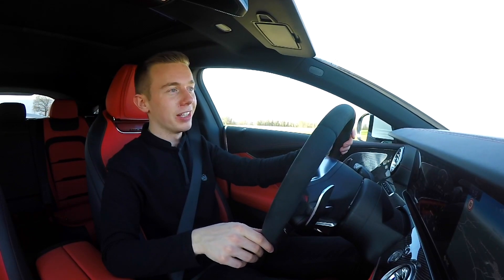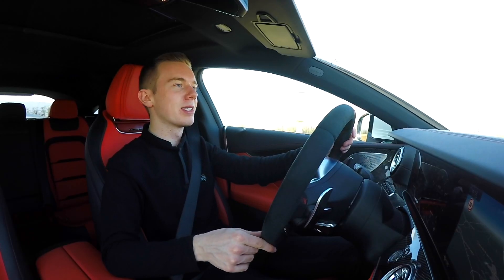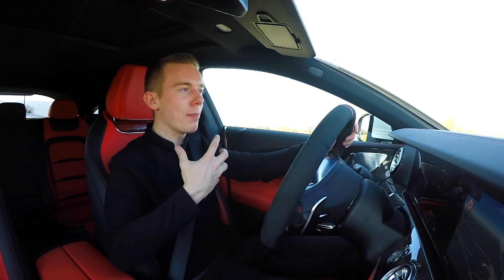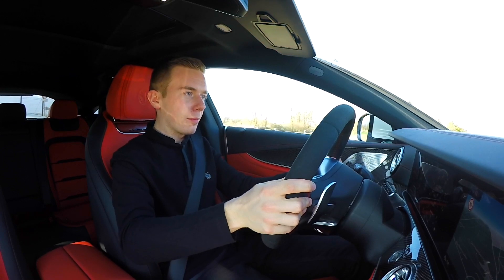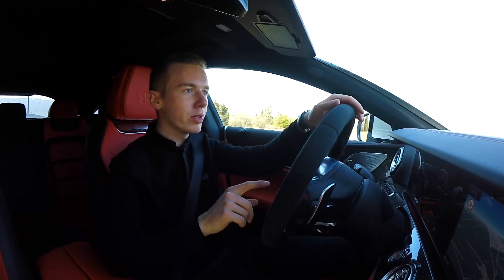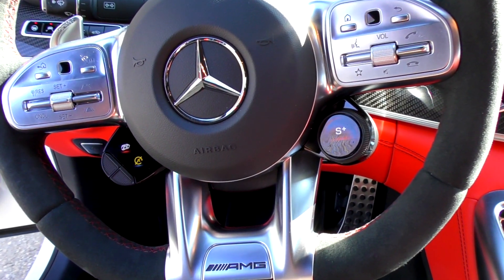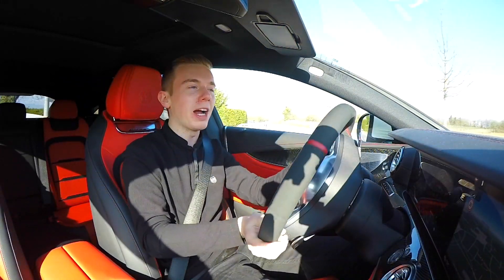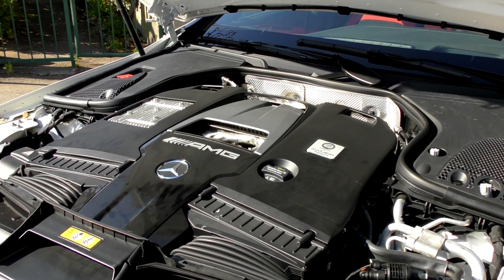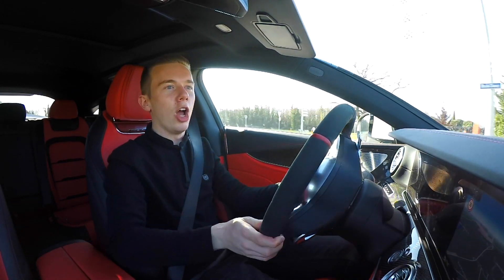We can hear the engine — this four-liter V8 biturbo — it's really a rocket, it has so much power that grabs you like never before, it's really insane. And when you have the valves open it's totally different, even with the sport mode. You have this rotational setup that you can get and customize with the other buttons as well.